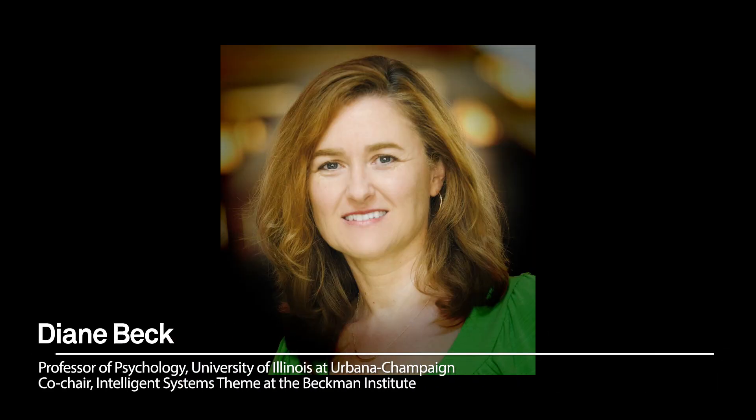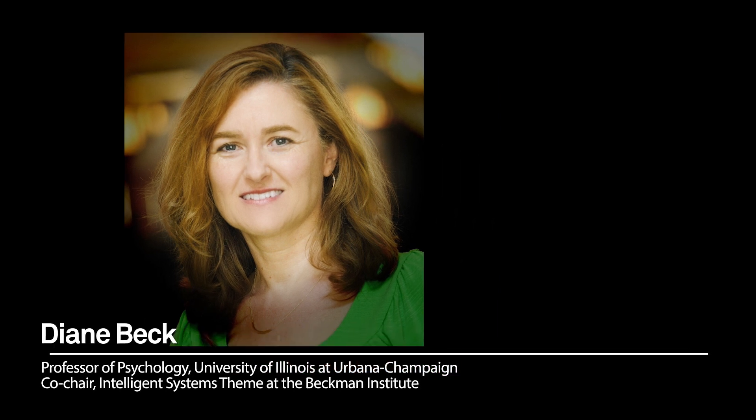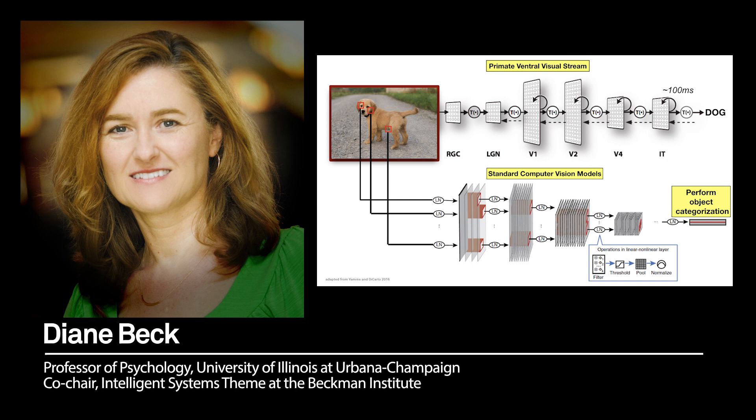What I think is really nice about this paper is that it's a very good demonstration of the synergy between computer vision and biological vision. This paper is informing both fields. It's telling us that yes, primate vision — biological vision, and in particular object recognition — needs these feedback recurrent connections.